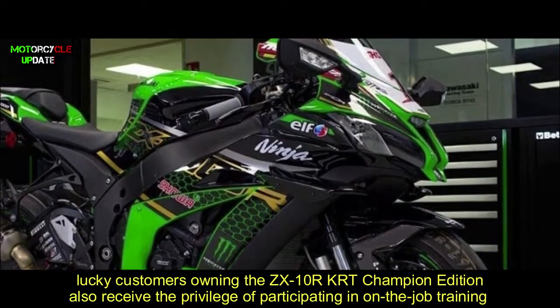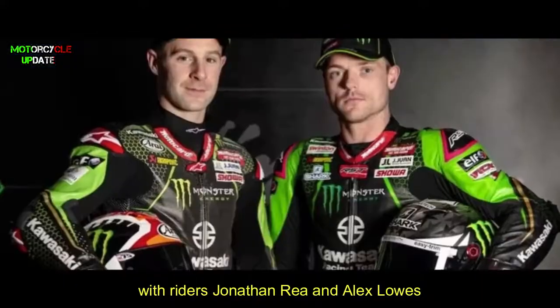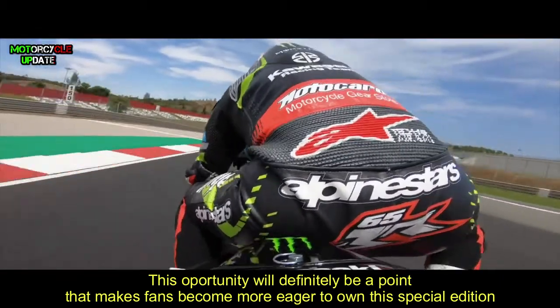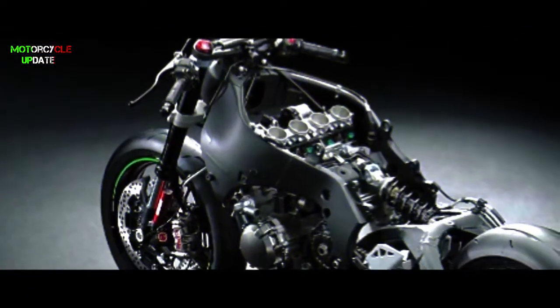According to Kawasaki, lucky customers owning the ZX-10R TRT Champion Edition also receive the privilege of participating in on-the-job training with riders Jonathan Rea and Alex Lowes. This opportunity will definitely make fans even more eager to own this special edition.